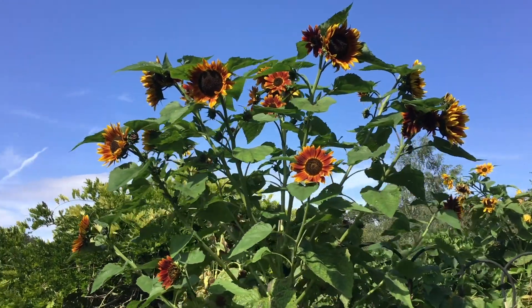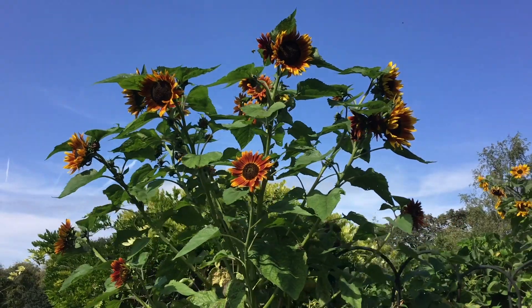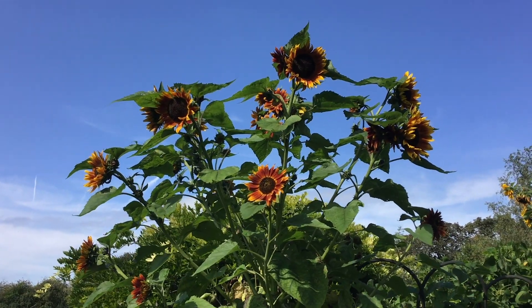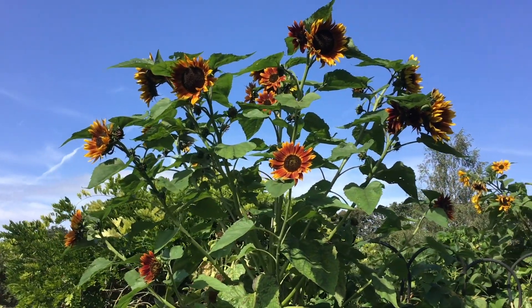Sunflower seeds' calories come mostly from protein and unsaturated fats, and they are rich in vitamin E, making them a highly nutritious food source for human beings and many other animals.